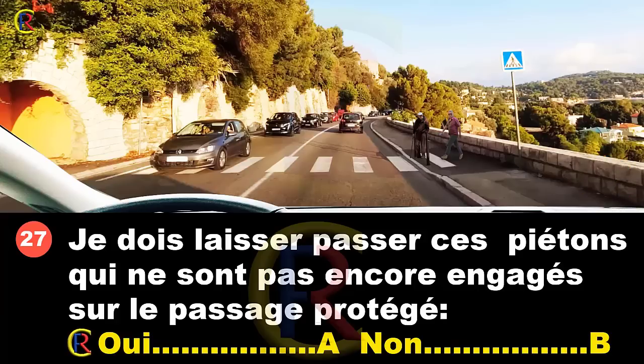La règle par rapport aux piétons : s'ils veulent traverser sans s'être encore engagés sur la chaussée, ils sont prioritaires. Qu'il y ait un passage pour piétons ou pas, dès qu'un piéton est engagé sur la chaussée, il faut le laisser passer. Ces piétons nous regardent et avancent vers ce passage protégé — ils manifestent clairement leur intention de s'engager. Ils sont donc prioritaires. Je dois les laisser passer. Réponse A.